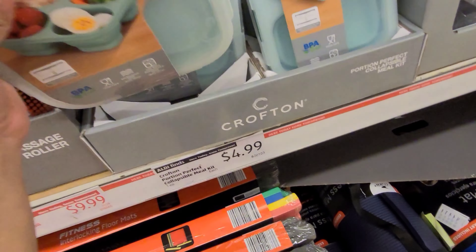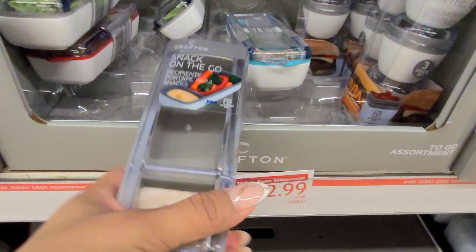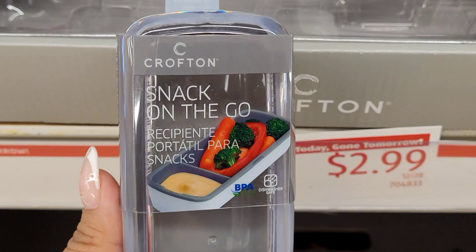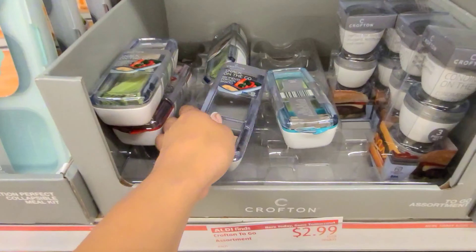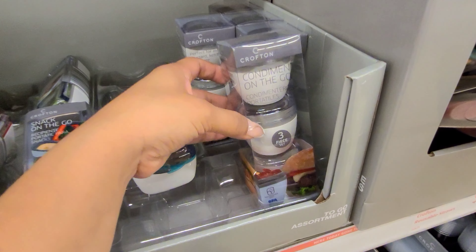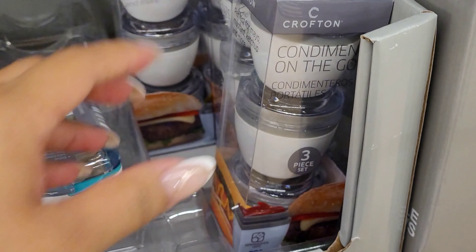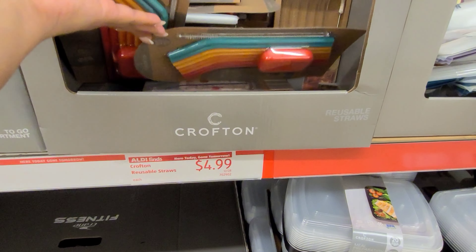Don't forget to like this video — it does help my channel. This year I want to go to different stores and show you other deals. These kids sound books are on sale for $7.99 — they have six books to choose from. These sherpa blankets down here are on sale for $19.99, and you have colors to choose from: the pink one and the blue one.